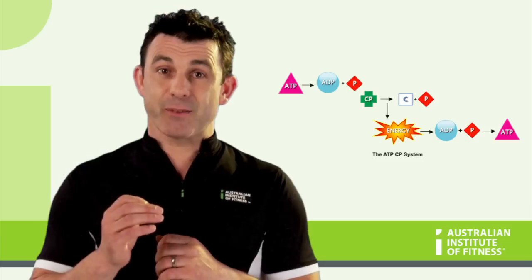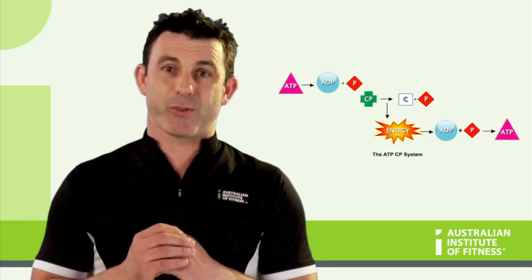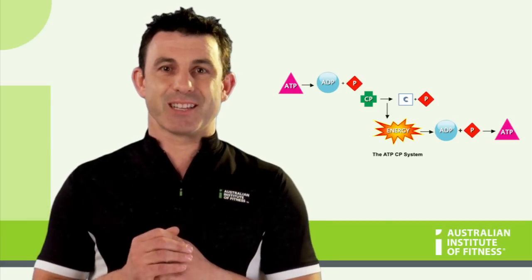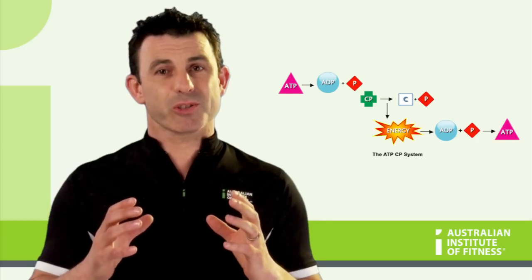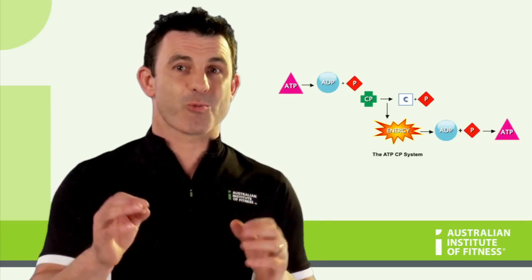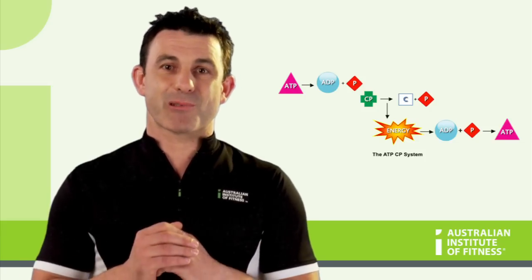Free ATP and creatine phosphate are readily stored in and around fast twitch muscle fibres, which makes them readily available for high intensity bursts. Once exhausted, the phosphate system relies on the aerobic system to regenerate levels of ATP and re-synthesize creatine phosphate.